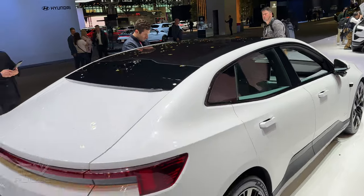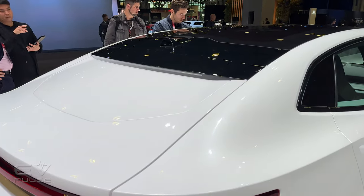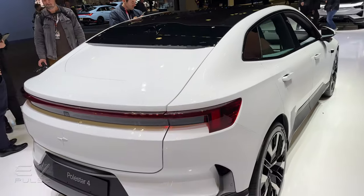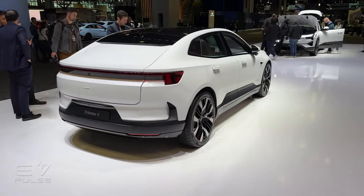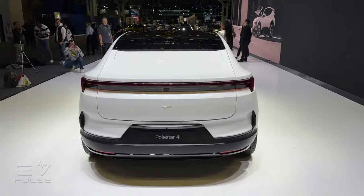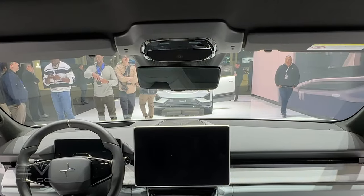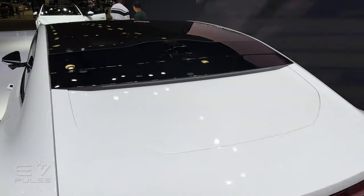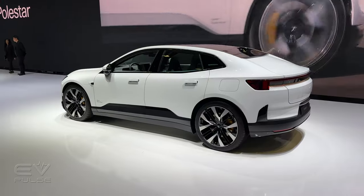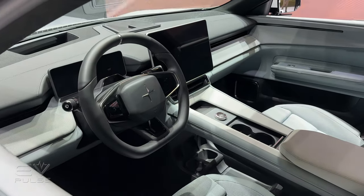The Polestar 4 actually does not have any back glass at all — that's a filler panel there, and you can see the rooftop where there is some glass. This is a potential problem, and a controversial decision, because outward visibility is pretty important when you're driving. However, they've replaced the traditional rear-view mirror with an 8.9-inch HD display that sends a live video feed from a roof-mounted camera. Some people aren't fans of digital rear-view mirrors, but I happen to think they work pretty well for the most part.